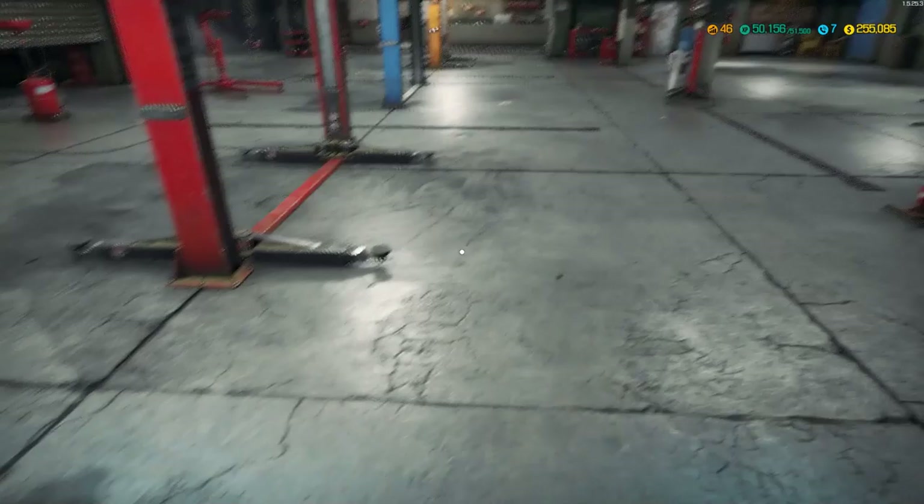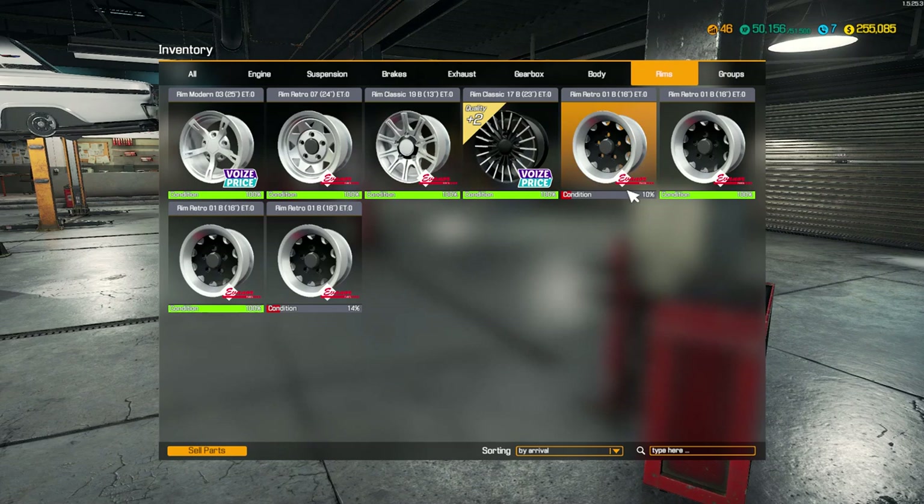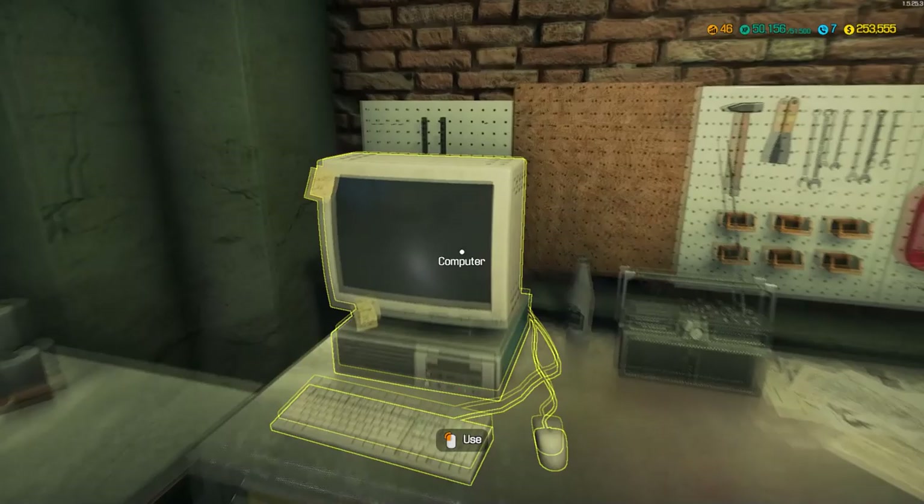Inventory - rims. What we need are these here. I have two good ones so I need two more. I need two rims - 01B 16s. Okay, so we need 265 R16s, 200 sports tires. None of them are any good. Sports tires 265. I had to go at 205s because I don't have a 200. I don't know if this is going to work or not.